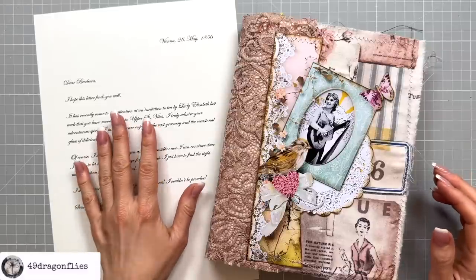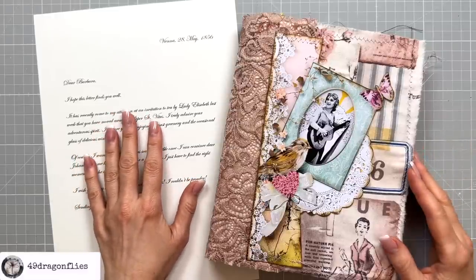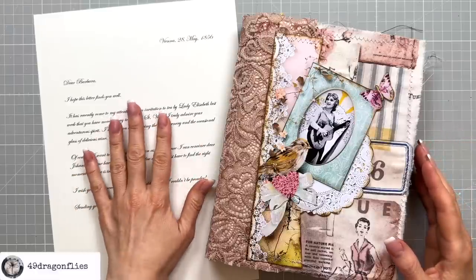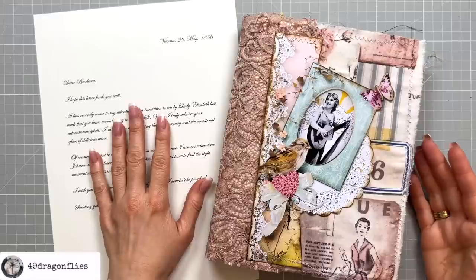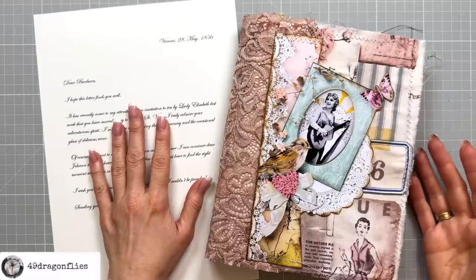I have typed a letter in Word on my computer and I used a font called Edwardian Script. But before I read you what I wrote here, I would like to tell you a little bit of the history of where I moved to since September of last year.